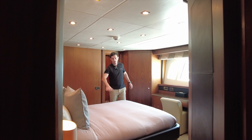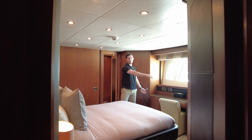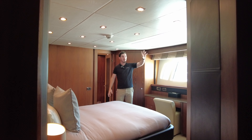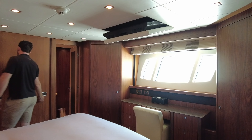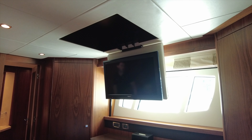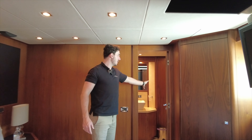This is one of the guest cabins. We have a double berth here and a nice desk which can serve as a dressing table. All of these cabins have ensuites. One of my favourite features: there's no TV visible, but if you press this button you walk through into the ensuite. Inside the ensuite we've got the shower, the heads, and more storage.